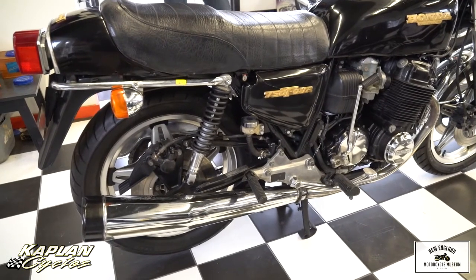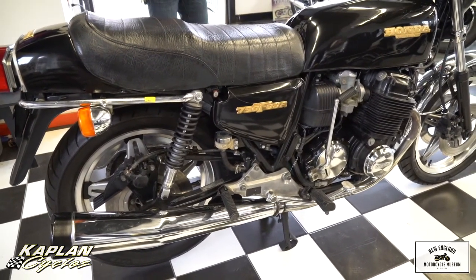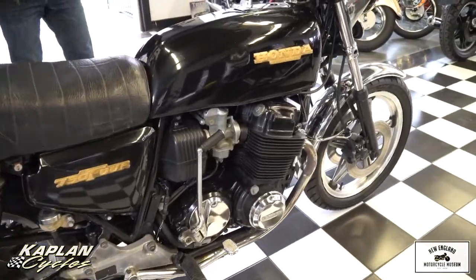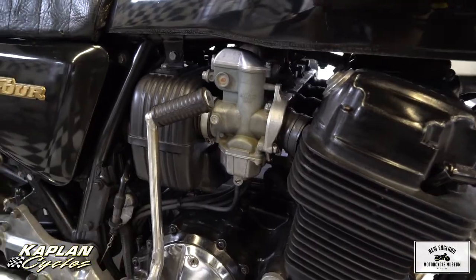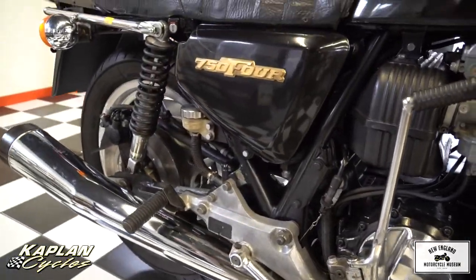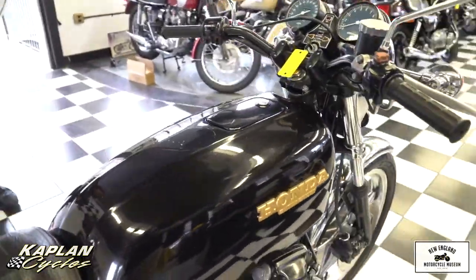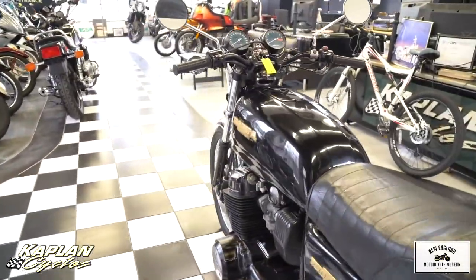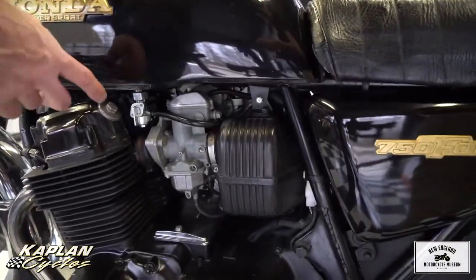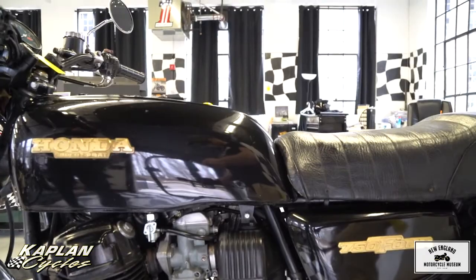We did a full fuel system service. The gas tank was taken off and cleaned with Metal Rescue. The petcock was removed and dismantled, found to be defective, so we put a brand new reproduction petcock on, with brand new fuel lines. The petcock post that it screws onto needed to be serviced — we had to send it out to have it welded twice before it was right. Two trips to the welding shop for the tank petcock. Now it's perfectly gas-tight and the tank's in great shape.